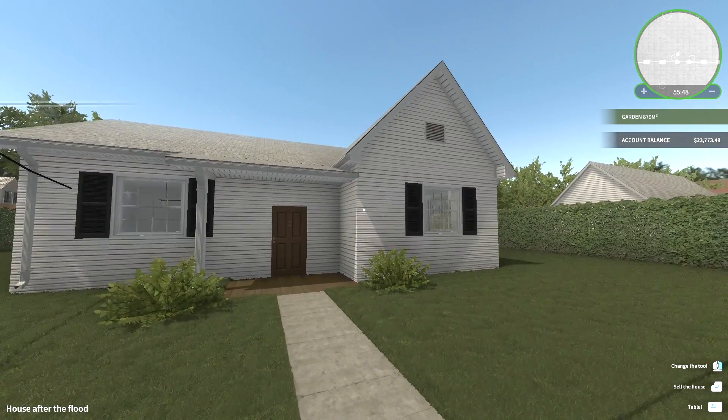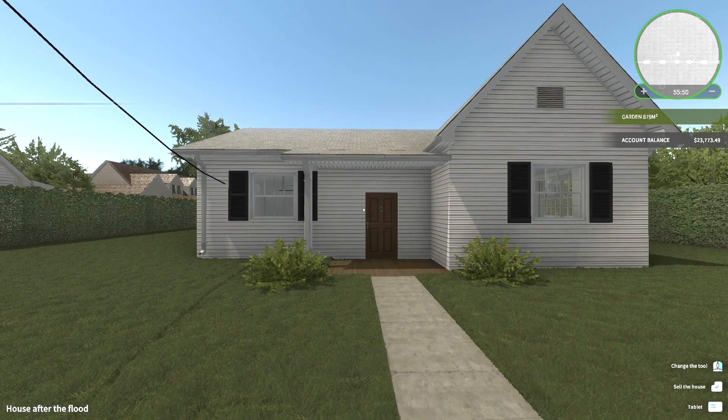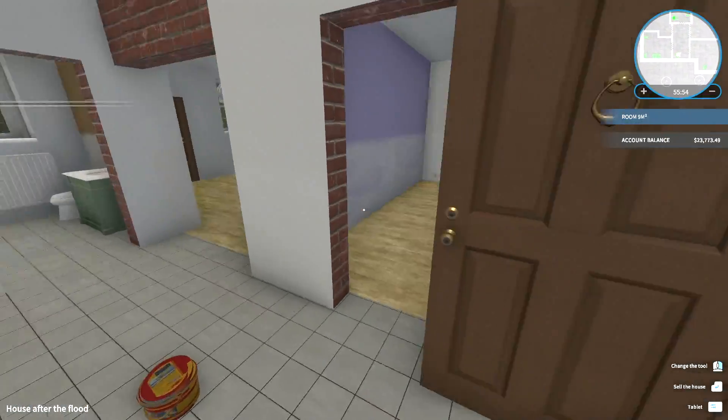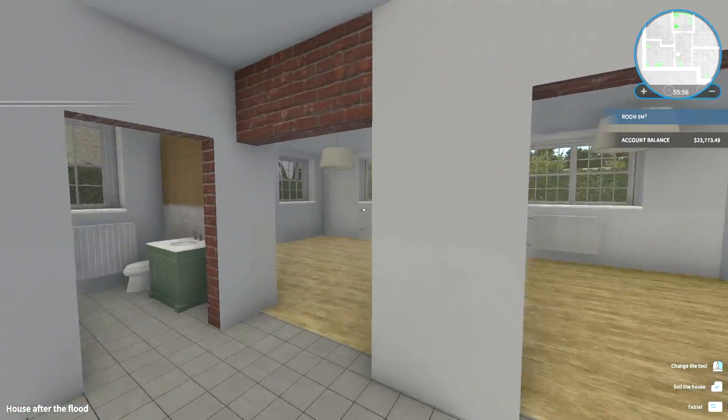Hey, what's going on guys? Glock9 here and welcome back to House Flipper. This is episode four. We're here at the Flood House and as you can see the outside is completely repaneled and looking good, but there's still plenty of work to do in here.